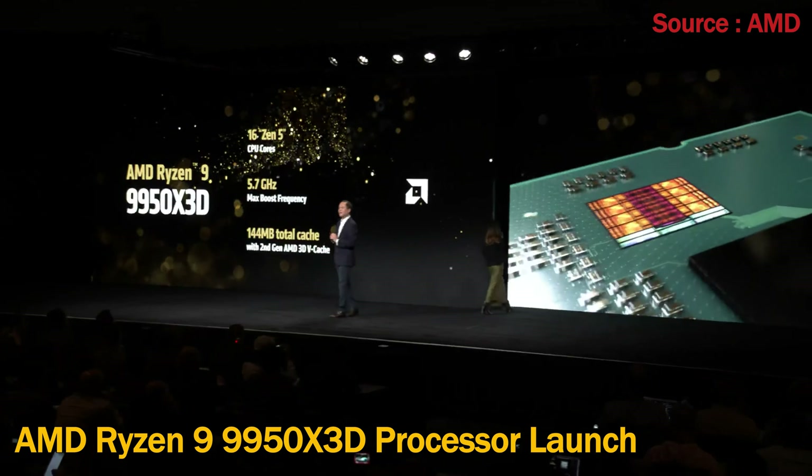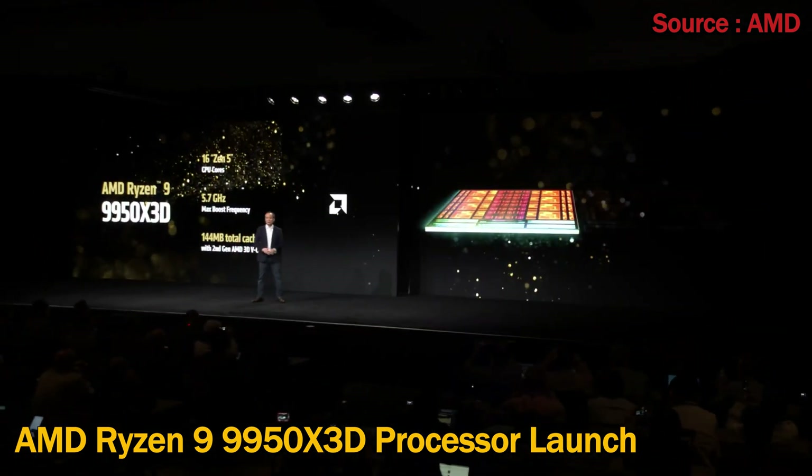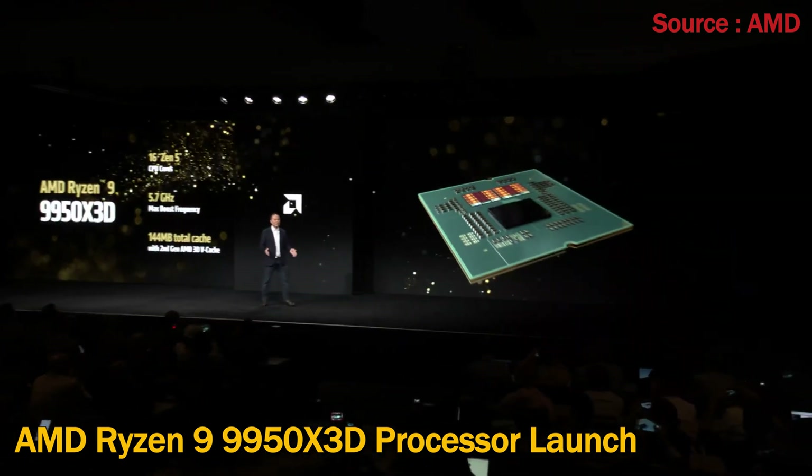On the left side, we've got an 8-core CCD and a bonded 3D SRAM. On the right side, we have an additional 8 Zen 5 cores that can reach the highest frequency possible.